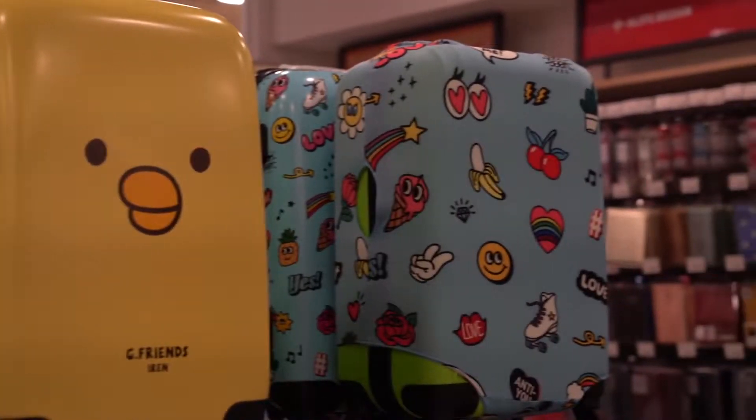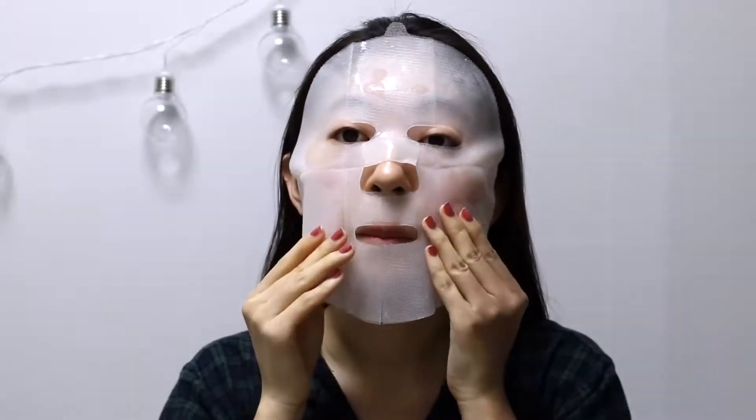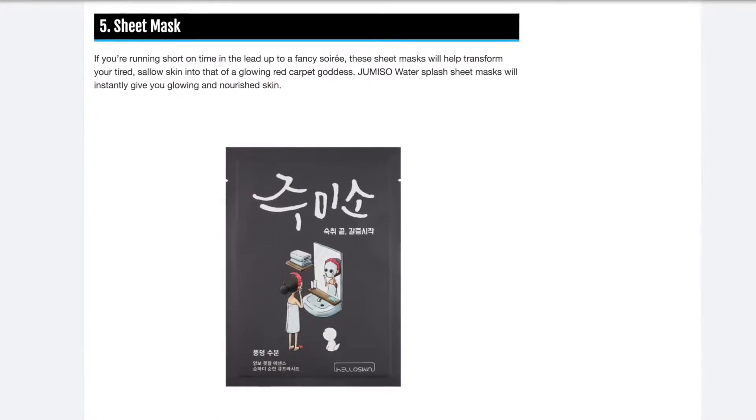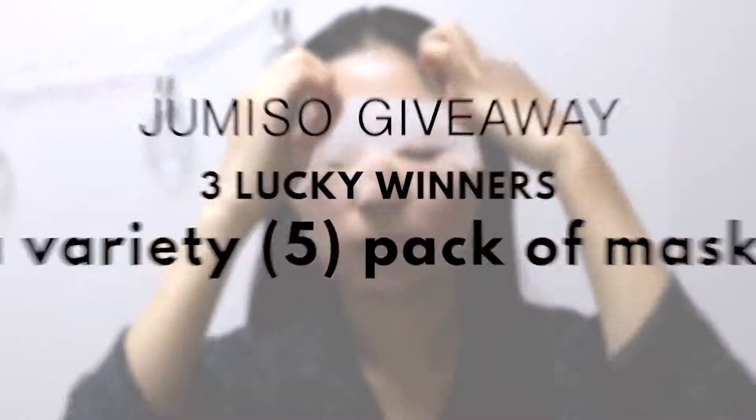Thank you guys for watching! That was everything in Art Box — there's so much more to explore, so you should really come to the Myeongdong Art Box and see for yourself. Check out those masks, because we're gonna have a giveaway! Thank you to Jumiso for sponsoring this video — their masks are super thin and come with a netting that makes them really easy to put on. They're really hydrating and perfect to use the day before a special event. Soompi even recently featured them as a K-beauty product you don't want to miss. For the giveaway, three lucky winners will be given a variety pack of five sheet masks from Jumiso — just use the link in the description box, and remember you can earn multiple entries. Thanks so much for watching, see you next time, bye!